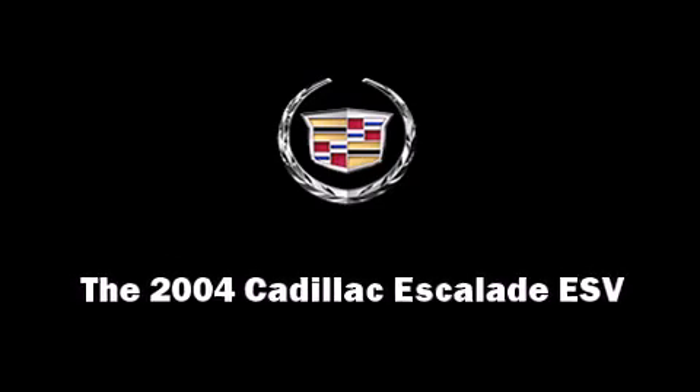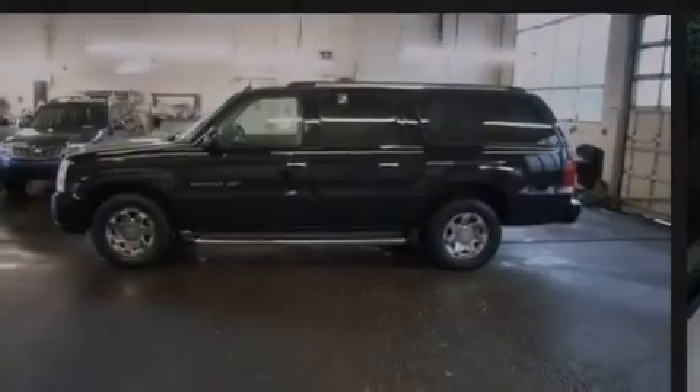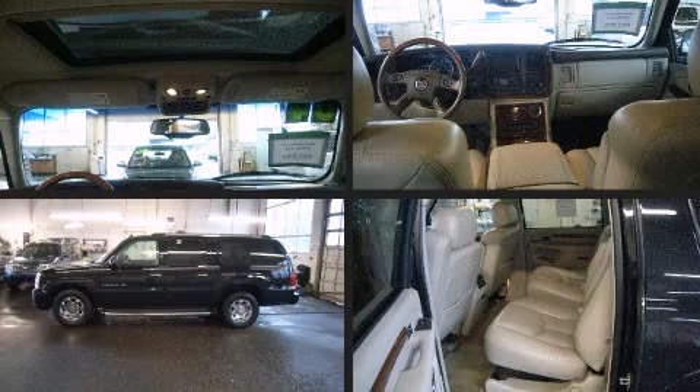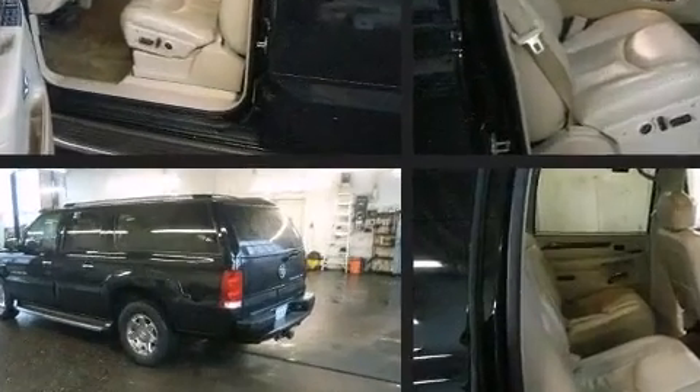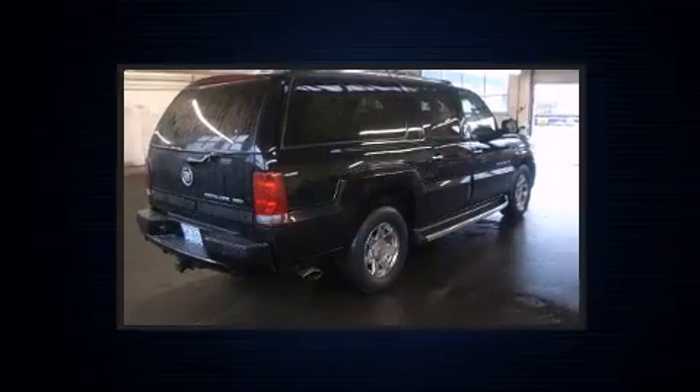Sensibility and practicality define the 2004 Cadillac Escalade ESV. Under the hood, you'll find an 8-cylinder engine with more than 330 horsepower, providing a smooth and predictable driving experience.